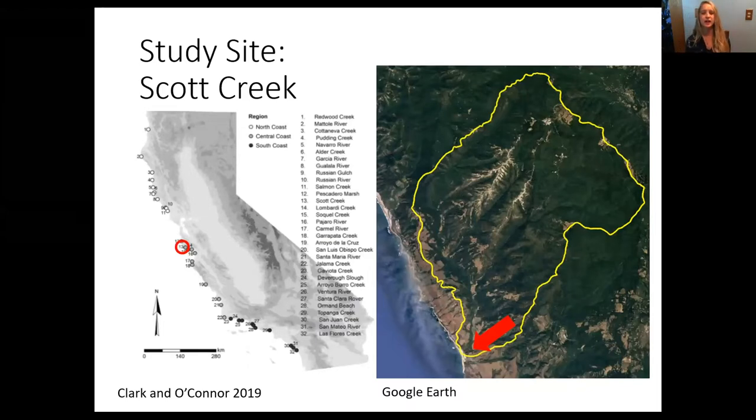Clark and O'Connor recently classified nearly half of California's coastal river mouths as influenced by seasonal sandbar formation to varied degrees. Our study site was Scott Creek, which is in Santa Cruz County — a small coastal watershed about 90 kilometers south of San Francisco, shown as the red circle in the left figure. Scott Creek is an intensively studied watershed with a life cycle monitoring station for coho salmon and steelhead trout, both ESA-listed species. The creek flows through mixed conifer forests and terminates in a small estuary, indicated by the red arrow in the right figure.